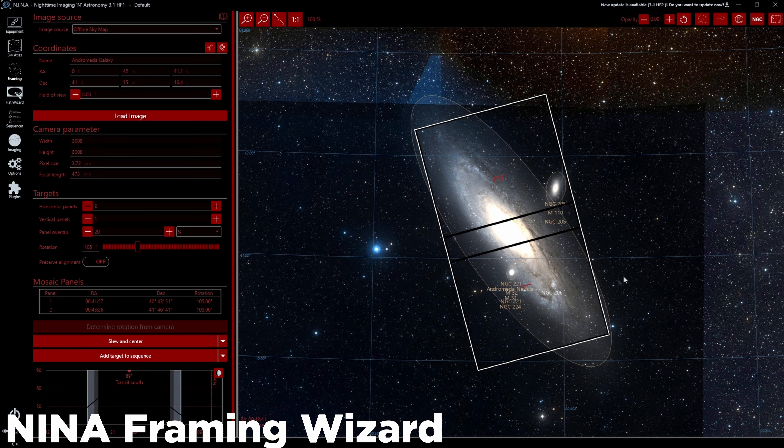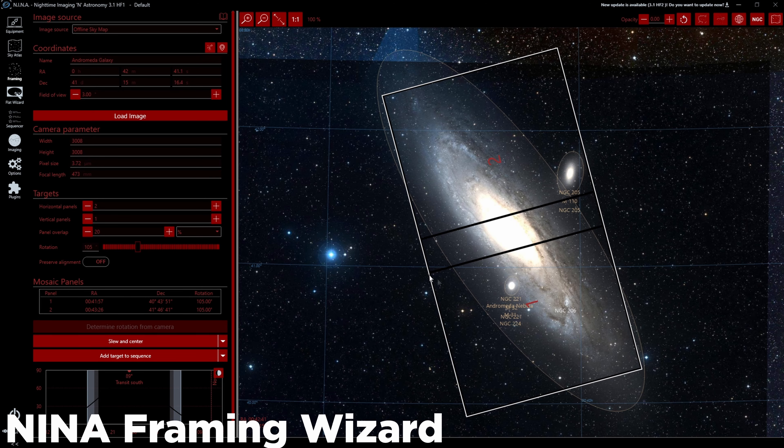The strategy I'll be using tonight is to create something called a mosaic. A mosaic is when you take individual pictures of different spots in the night sky all around a central point and blend them together to encompass a larger field of view. I don't have a different telescope or camera lens to swap out for Andromeda, so this mosaic will help me photograph the galaxy in its entirety.